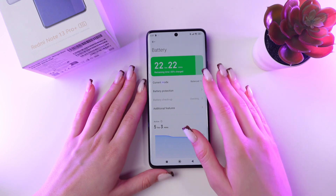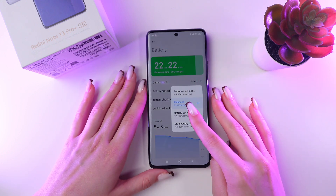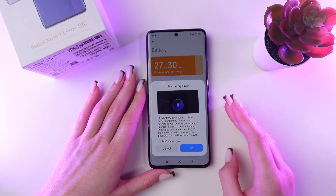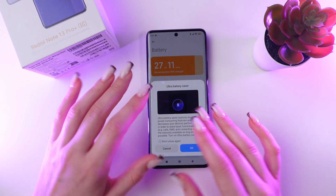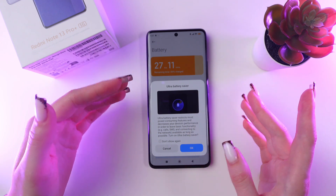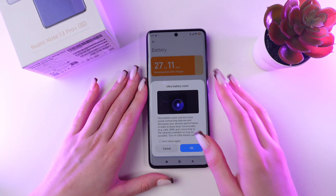Right here you can switch to Battery Saver for extra time, and you can also switch to Ultra Battery Saver. This mode restricts most power-consuming features and leaves just the basics such as calls, SMS, and connecting to the network.